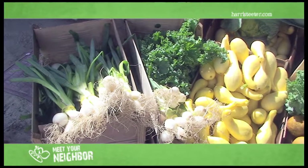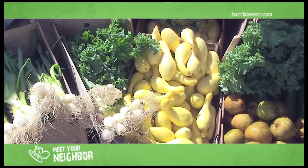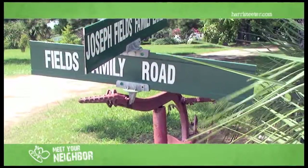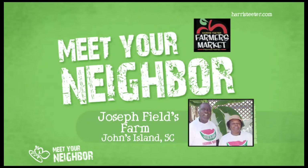We're trying to produce what they need and what they like. Please visit your local Harris Teeter stores — it's a good place to shop. You will enjoy it and you will receive quality produce. You can also visit us at our website, josephfields.com. We'll see you next time. Bye!